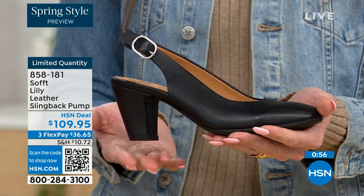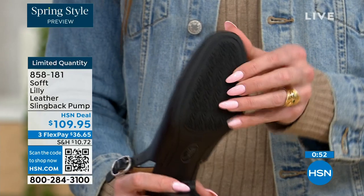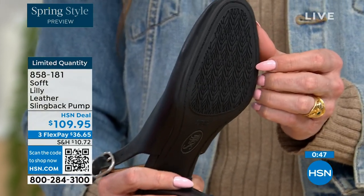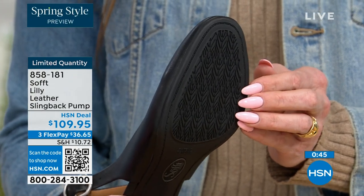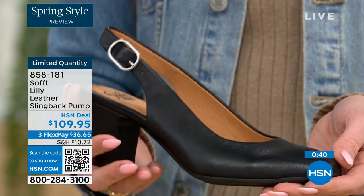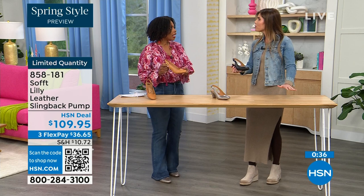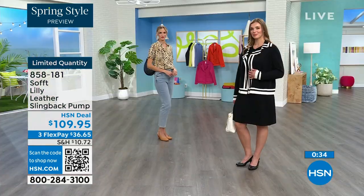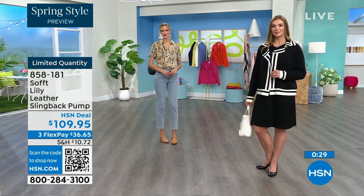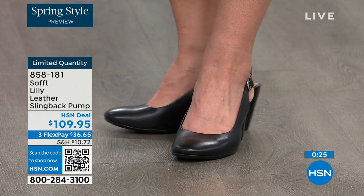You also have a tapered heel, which adds to the comfort. Regarding the traction — these still have traction. With dressier heels they have zero traction, but in some restaurants the floor can be so slick. We still have the traction on the bottom of these, so you're going to appreciate that. Shop for these — quantity is very limited. 858-181 is the item number.